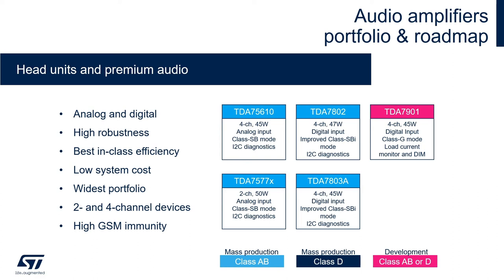I would like to introduce our latest generation of technology, the TDA7901: digital input, Class G mode for highest-in-class efficiency, load current monitoring, and digital impedance meter for advanced diagnostics.